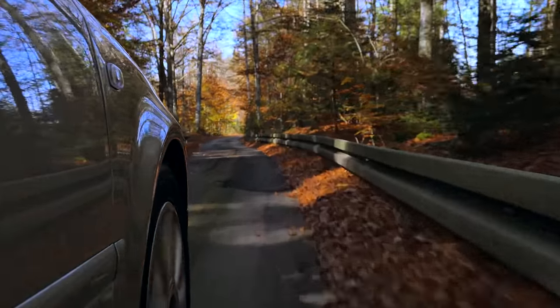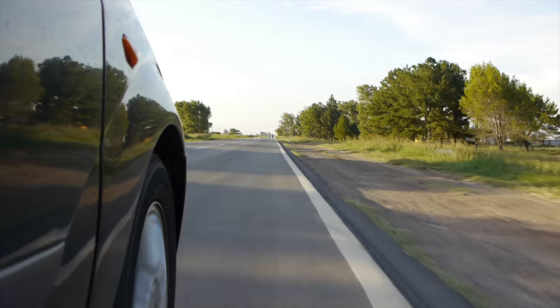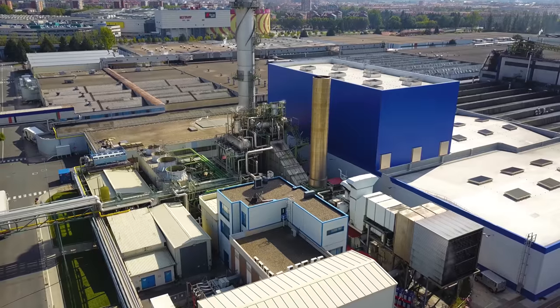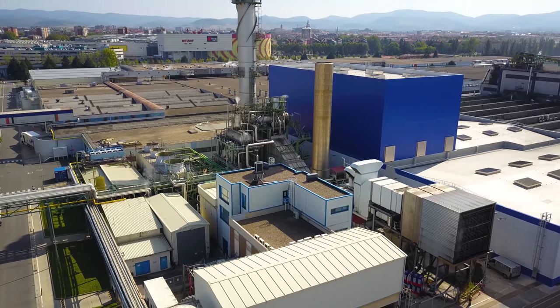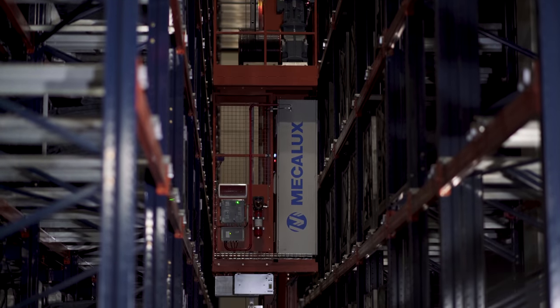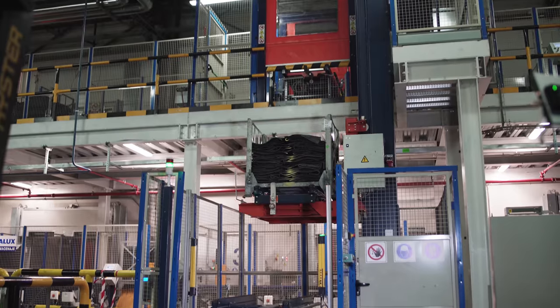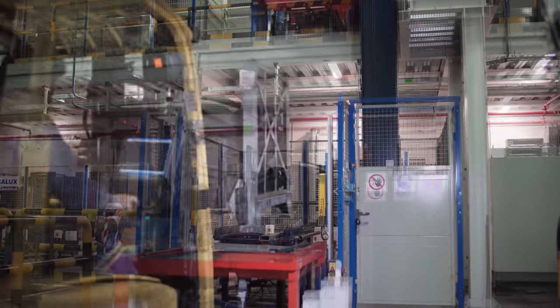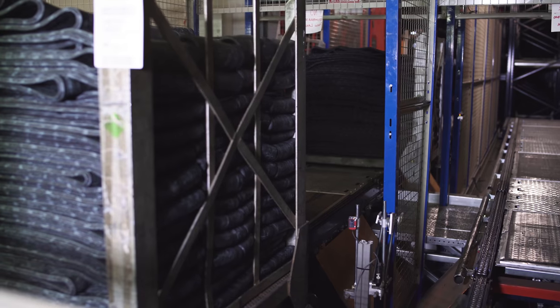Michelin, 130 years manufacturing tyres for any vehicle around the world. One of the largest, highest producing Michelin tyre plants in Europe is located in Vitoria, Spain. The facility's elevated manufacturing flows required a fine-tuned logistic solution able to manage the business growth achieved in recent years, driven in part by the planned addition of a fourth production line.